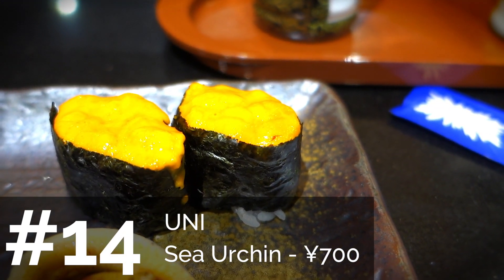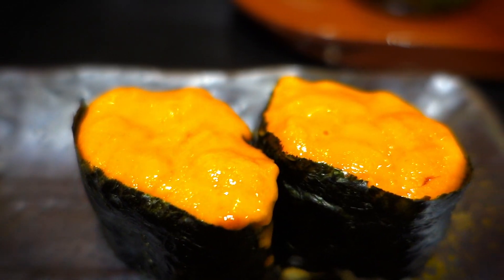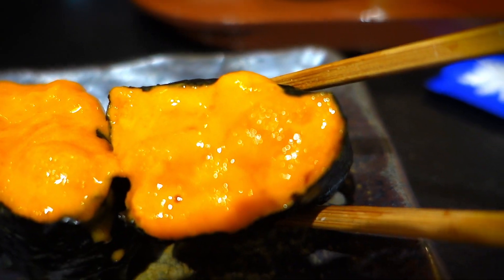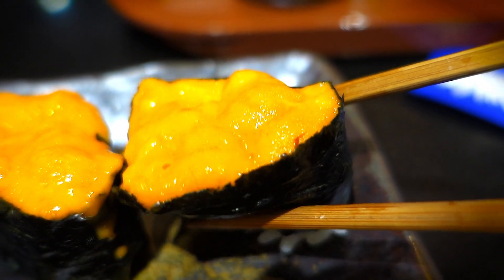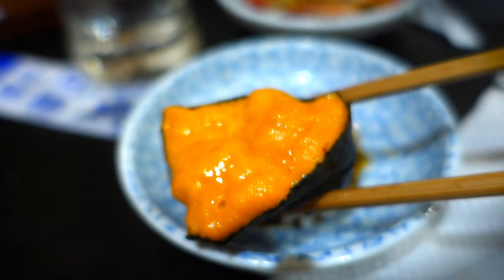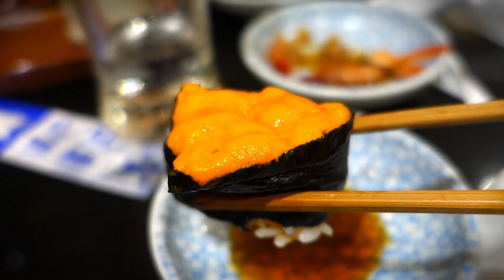The next type you've probably heard of before is uni, also known as sea urchin. This tends to be very expensive, but it's worth trying at least once. If you want good uni, you probably have to find a nice restaurant — don't go to the 100-yen conveyor belt sushi places. Good uni should taste nice and creamy and not fishy.